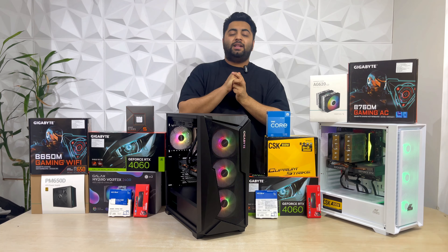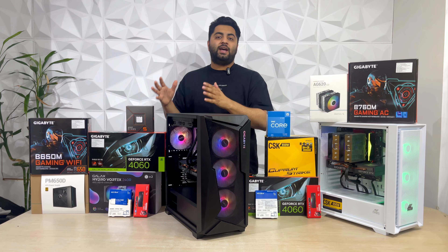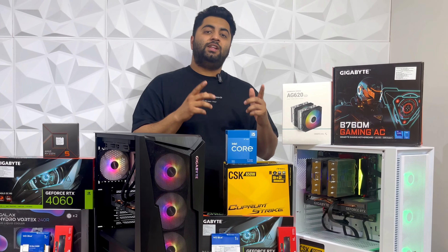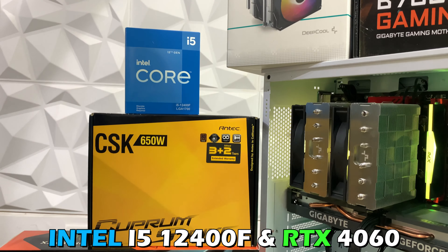First, let's talk about the major PC builds. Our Ryzen PC build is costing around $90,000, coming with the Ryzen 5 7600X and a 4060 graphics card. We have another build costing about $80,000 with the i5-12400F and a 4060.